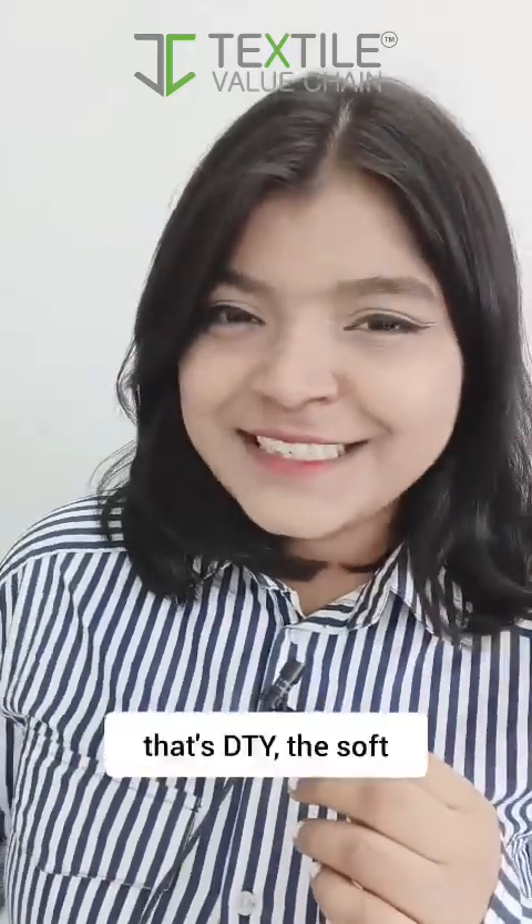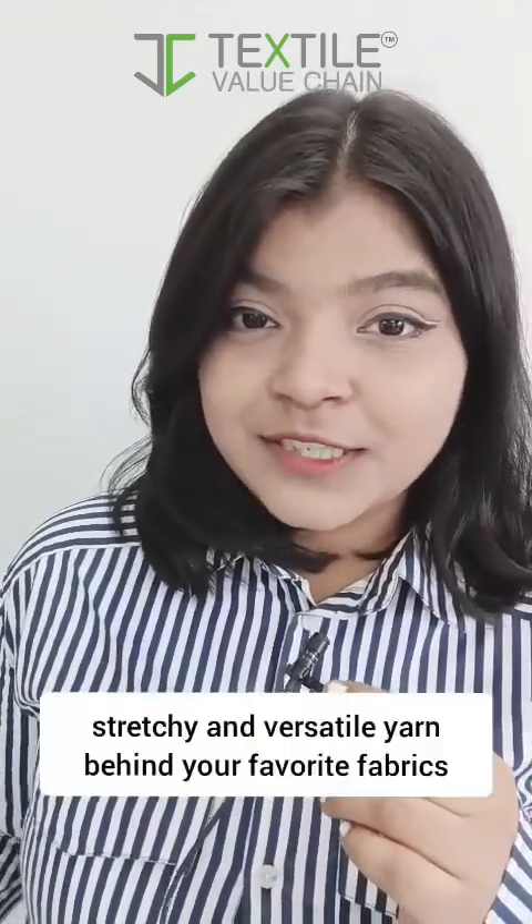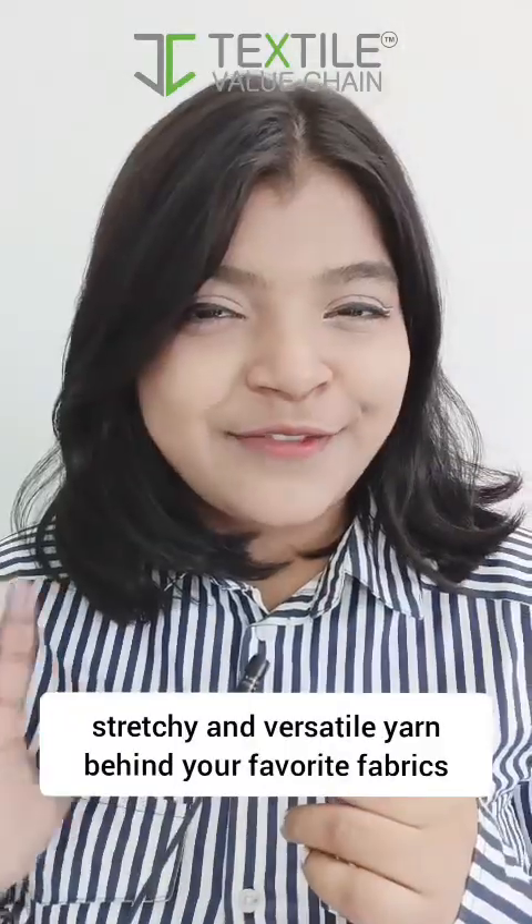So, that's DTY — the soft, stretchy and versatile yarn behind your favorite fabrics.